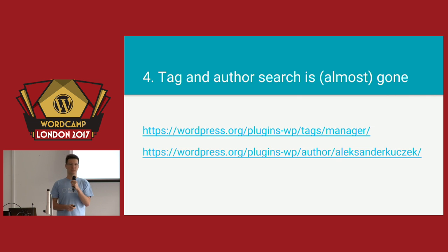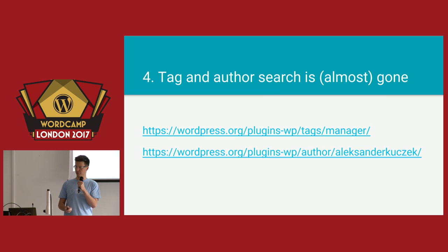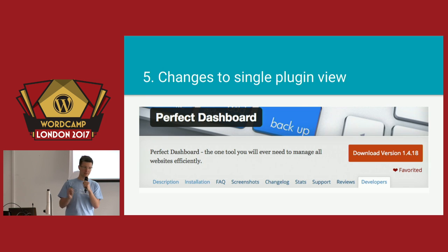There is also an author search. Didn't I tell you it's gone? It is gone from the interface — there is no field — but you can still use URLs to get information about plugins from a certain author. That's the outcome you will see if you paste that URL into the browser. Those were the changes coming to the list of plugins, but there are also many changes in the single plugin view.